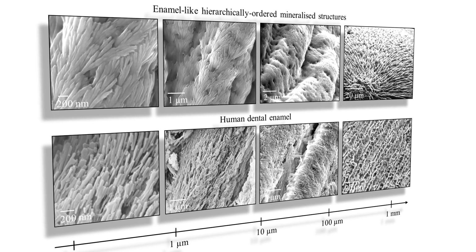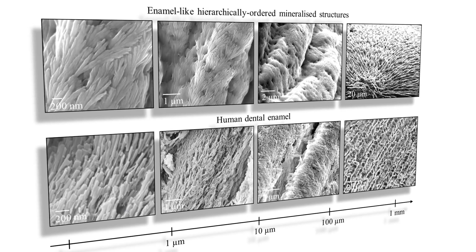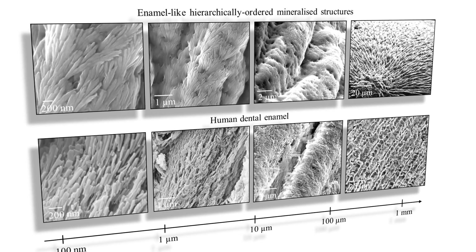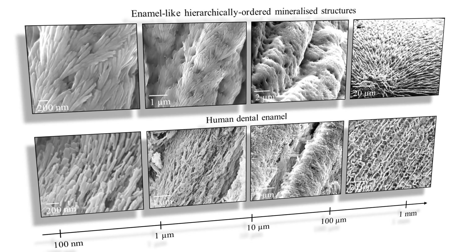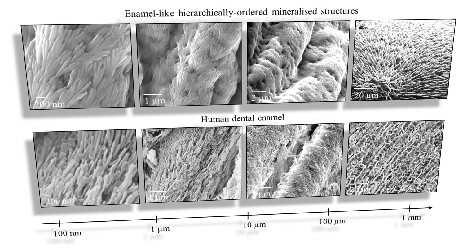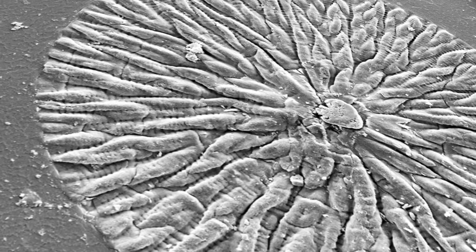Once mineralization has occurred, we examine it under a microscope because we can't see it with the naked eye. As you can see here, the bottom row shows real dental enamel, and this is the structure we can grow in the lab — it looks very similar to dental enamel at multiple length scales.